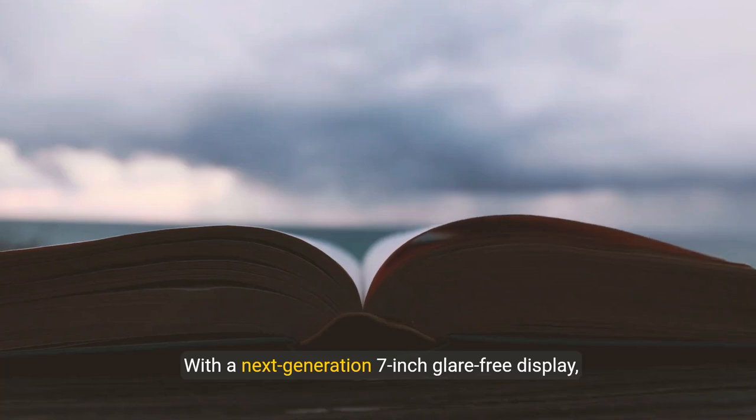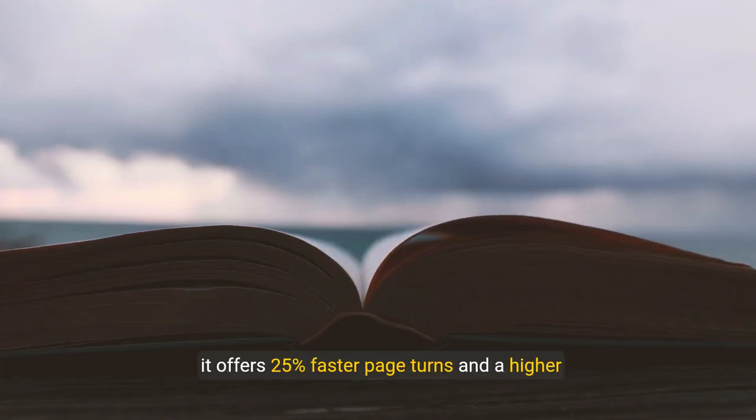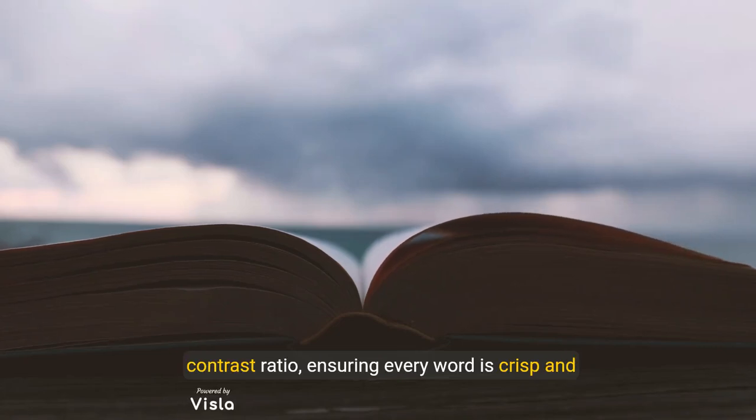With a next-generation 7-inch glare-free display, it offers 25% faster page turns and a higher contrast ratio, ensuring every word is crisp and clear.